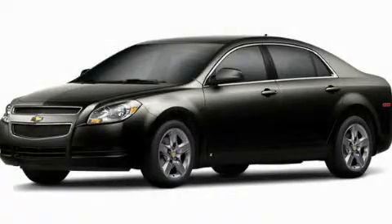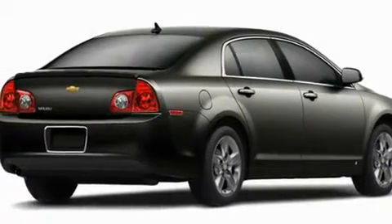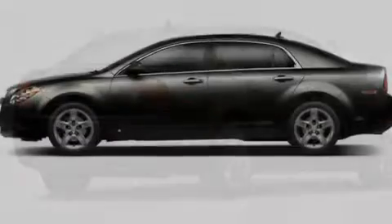This is a brand-new 2011 Chevrolet Malibu. It has a 3.6-liter six-cylinder engine and a four-speed automatic transmission.